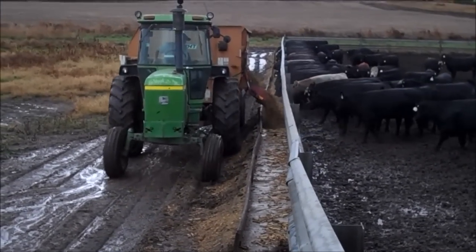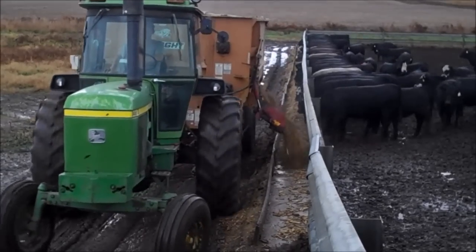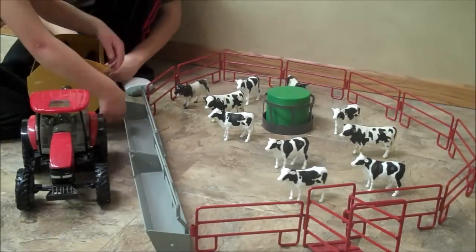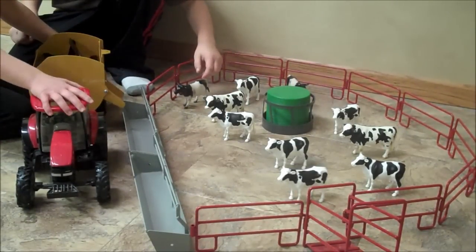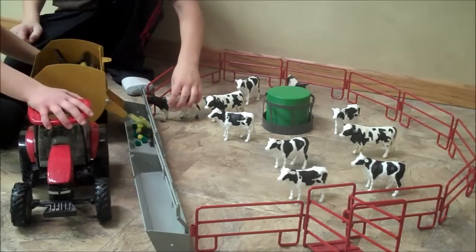The real feeder wagon dumps the feed into the fence sign feed bunk. Our feeder wagon does the same thing. We also sell these fence sign feed bunks.